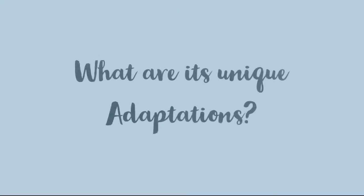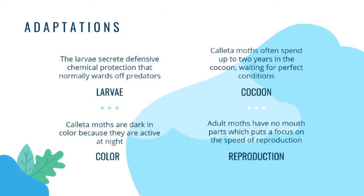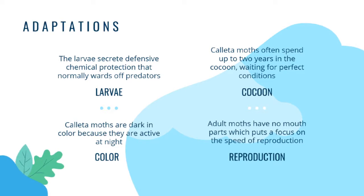Additionally, the Kayeta silk moth has many important adaptations that help it survive in the environment it lives in. There are four notable ones. The first occurs when the Kayeta caterpillar and moth is a larva: the larva secretes a defensive chemical protection that normally wards off predators. So the opossum we saw in the last slide would not like the smell that the larva secretes — it's stinky to them, so they wouldn't eat it. However, the only predator this does not fend off is wasps.